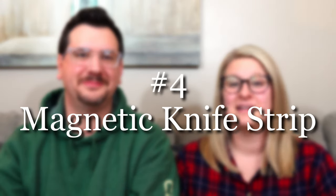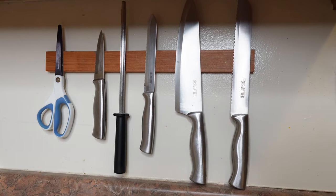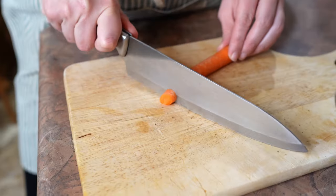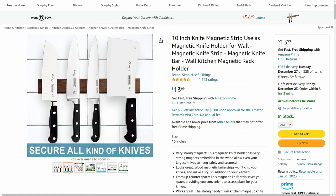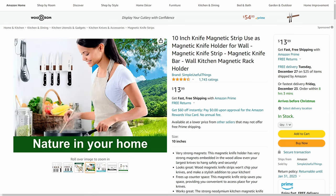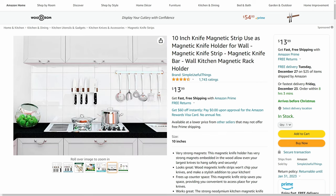Next up on our list is a magnetic knife strip. This doesn't seem like the most exciting item, but it has truly changed how we food prep in our kitchen. It is wonderful to not have that big knife block sitting on the counter. If you hang your magnetic knife strip right where you're going to be doing most of your food prep, it's so nice to just grab whatever knife you need, do your cutting, and as soon as you're done washing that knife, throw it right back on the wall. It also eliminates that feeling of needing to buy a whole set of knives — you can just buy one specialty knife at a time.